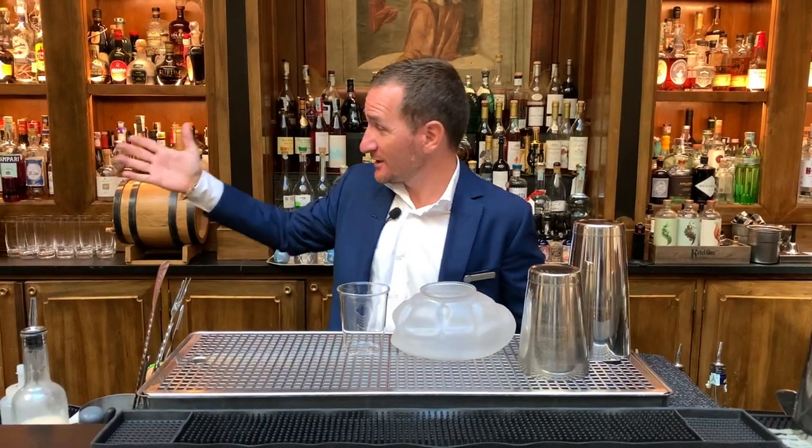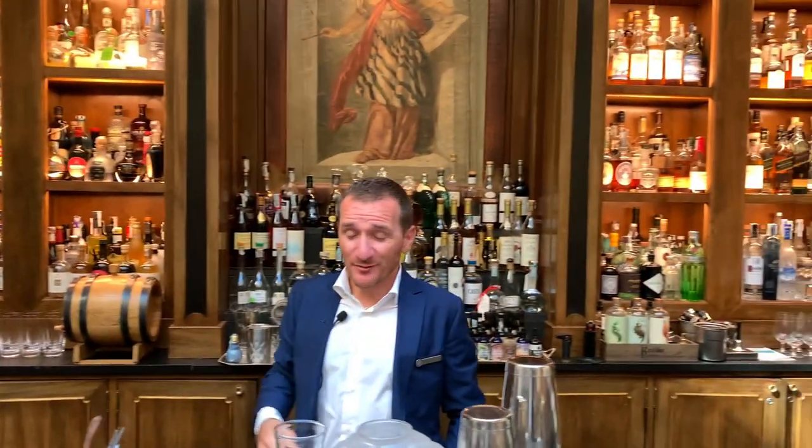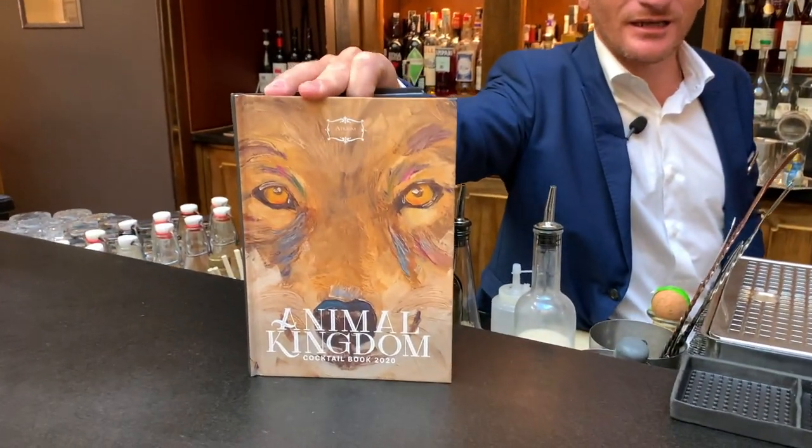Hi cocktail connoisseur, welcome to Four Seasons Florence. My name is Tommaso Ndeja, bar manager of the Etrium Bar. Benvenuti, welcome. Today we're going to make a signature drink, which is part of our cocktail book 2020, The Animal Kingdom.